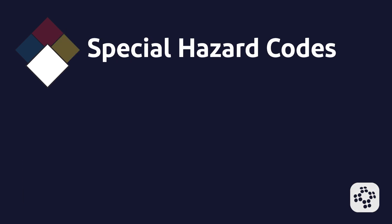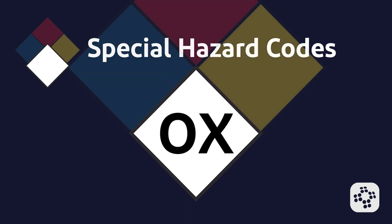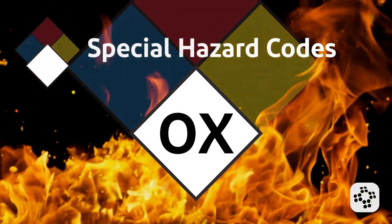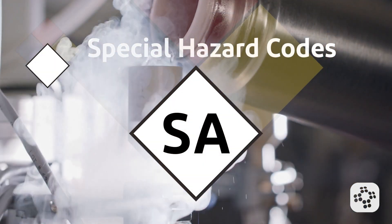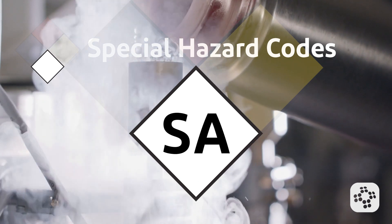White is used for special hazard codes. 'OX' indicates an oxidizer — a chemical such as ammonium nitrate that can greatly increase the rate of combustion or sustain a fire without an external oxygen source. 'W' with a strikethrough signifies a substance such as potassium that reacts dangerously with water. 'SA' denotes a simple asphyxiant gas, such as nitrogen or helium, which can displace oxygen in the air.